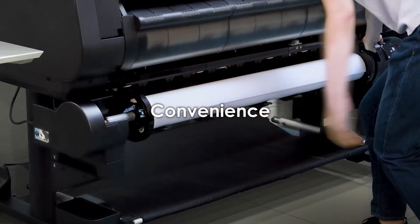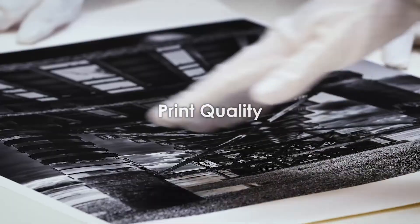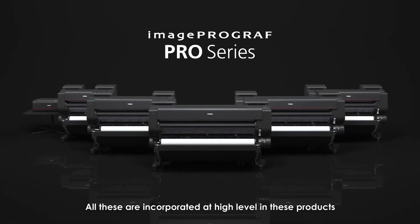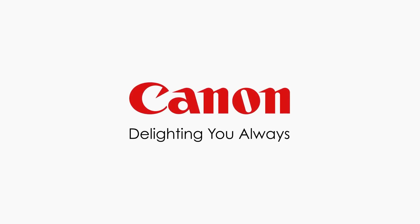Convenience. Efficiency. Productivity. Print quality. All these are incorporated at a high level in these products. The ImageProGraph Pro Series. Canon — Delighting you always.